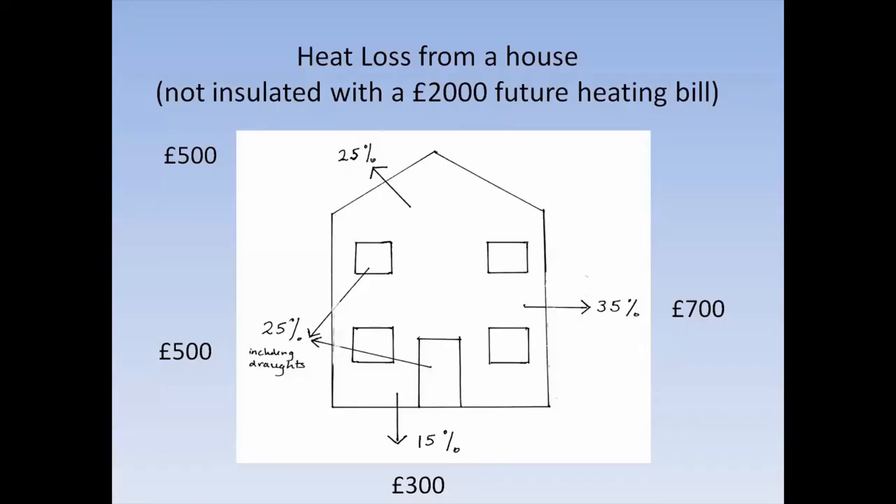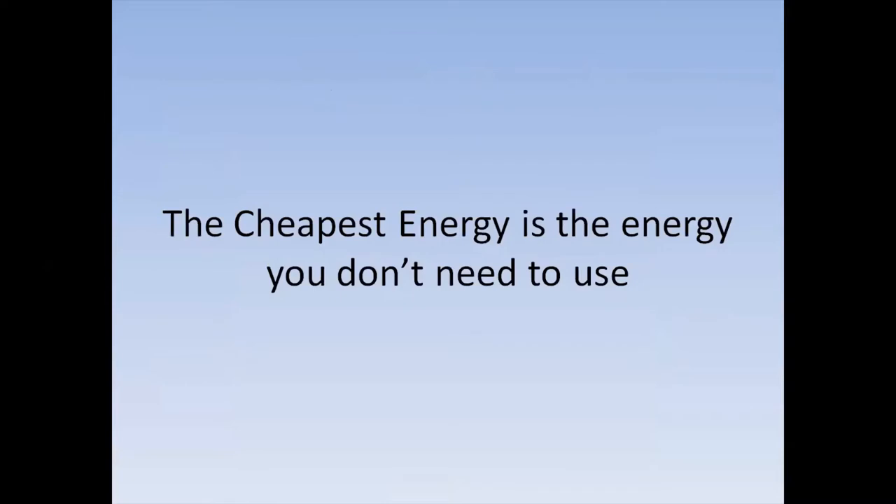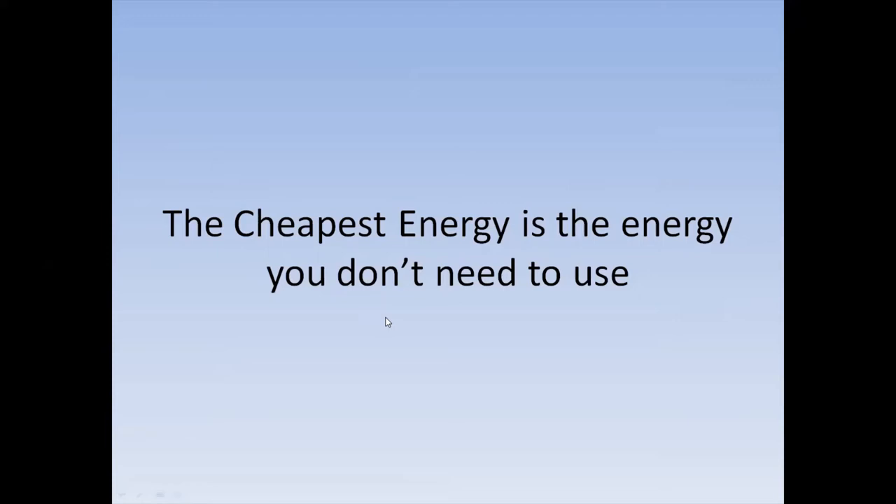Heat loss from the house — we've projected forward to when heating bills might be up to about the £2,000 range, and that's the split of where all the energy goes in a fairly uninsulated home. The cheapest energy is the energy you don't need to use. We need to get our total energy demand down and not need as much energy in the first place.